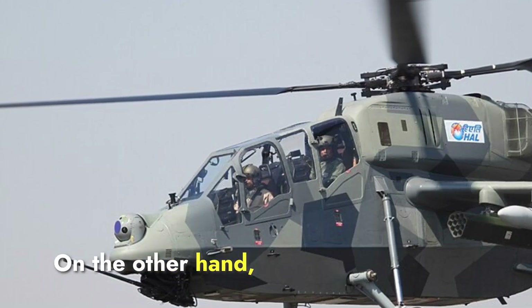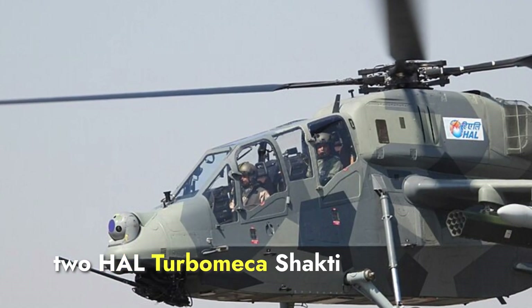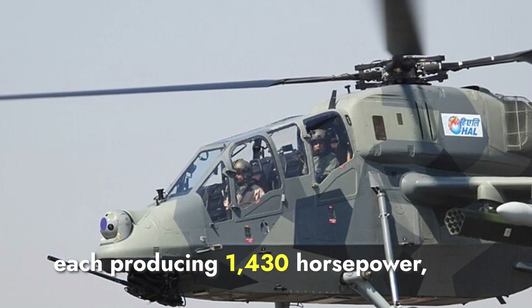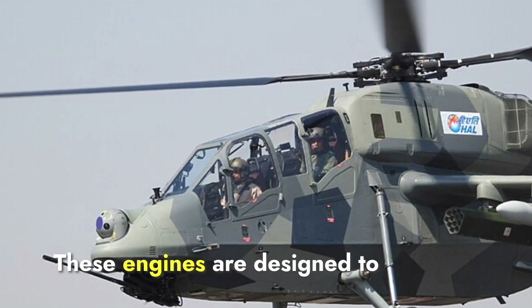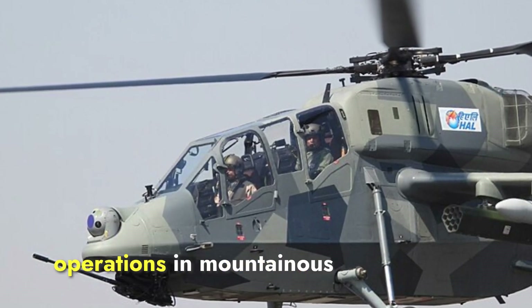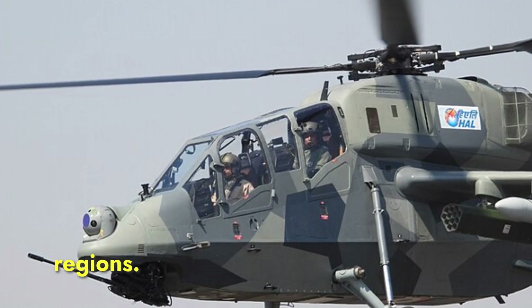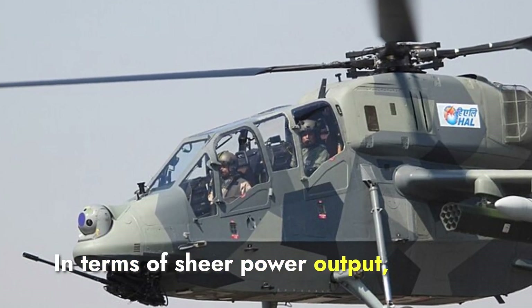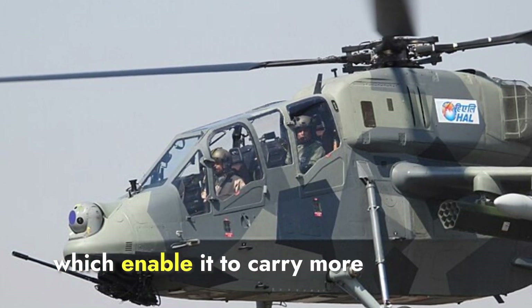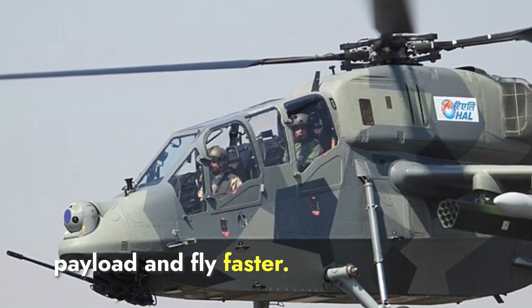The Prachand is equipped with two HAL Turbomeca Shakti turboshaft engines, each producing 1,430 horsepower. These engines are designed to be efficient and reliable, making them suitable for operations in mountainous regions. In terms of sheer power output, the Apache takes the lead due to its stronger engines, which enable it to carry more payload and fly faster.